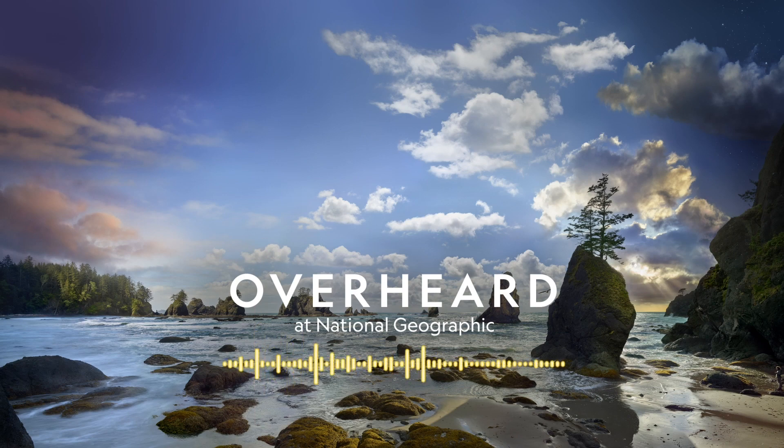When we got in and we were on the beach, the first thing you notice is the dramatic sea stacks. From a distance, they look like mountain ranges almost.